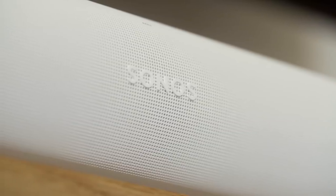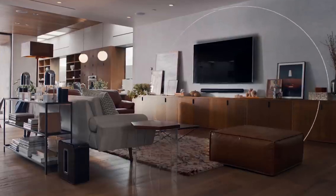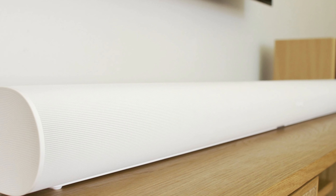Soundbars are an affordable, smart choice for home entertainment setups that provide easy usage and setup. A soundbar offers powerful sound, Bluetooth connectivity, excellent sound quality, advanced volume control, easy installation, compact size, and more. This video lists the top 7 best soundbars in 2021.